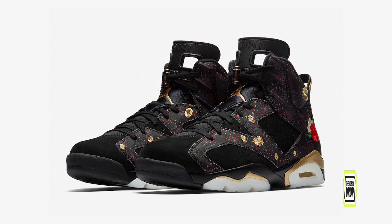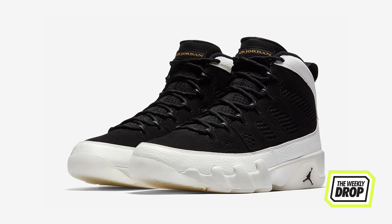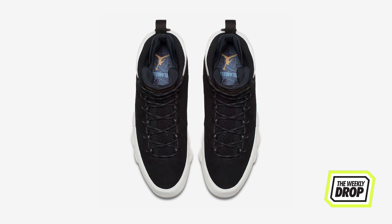Jordan Brand dropped two pieces this week. One is way too wild for the human brain to comprehend, and the other is the Jordan 9 City of Flight. The City of Flight delivers in black and white for All-Star weekend with City of Angels branding on the insoles offset with gold accents.